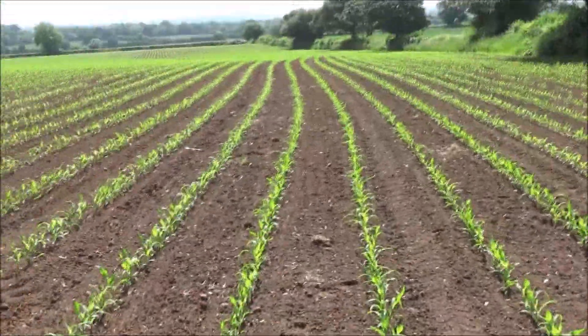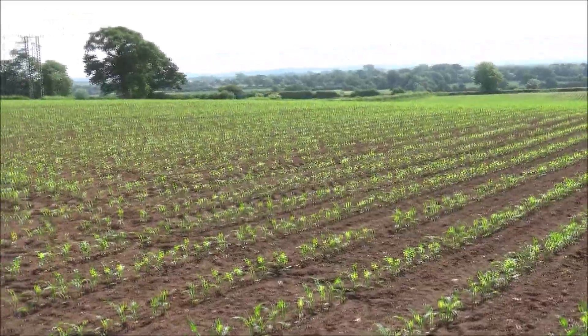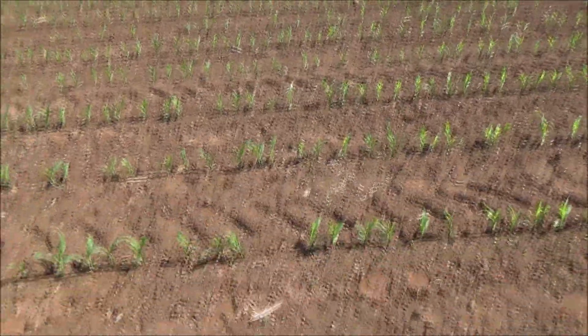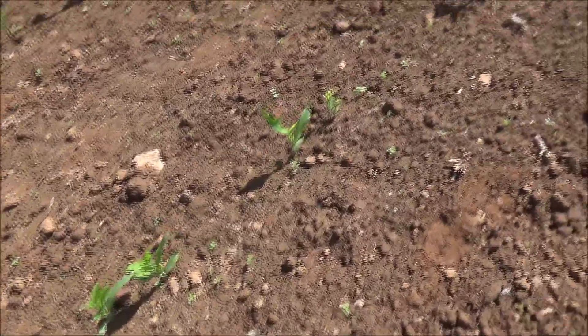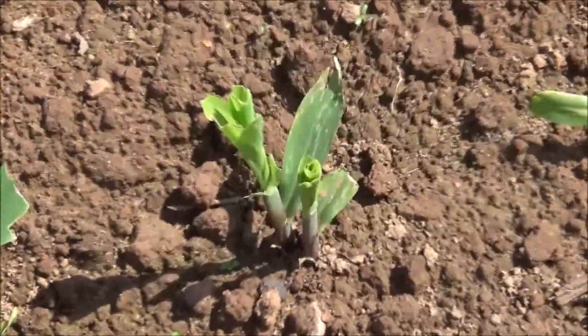It's not a massive problem in this field, but let's have a look at a bit more rabbit damage further down. I've walked a bit further down the field and I can see a bit more damage from the rabbits.